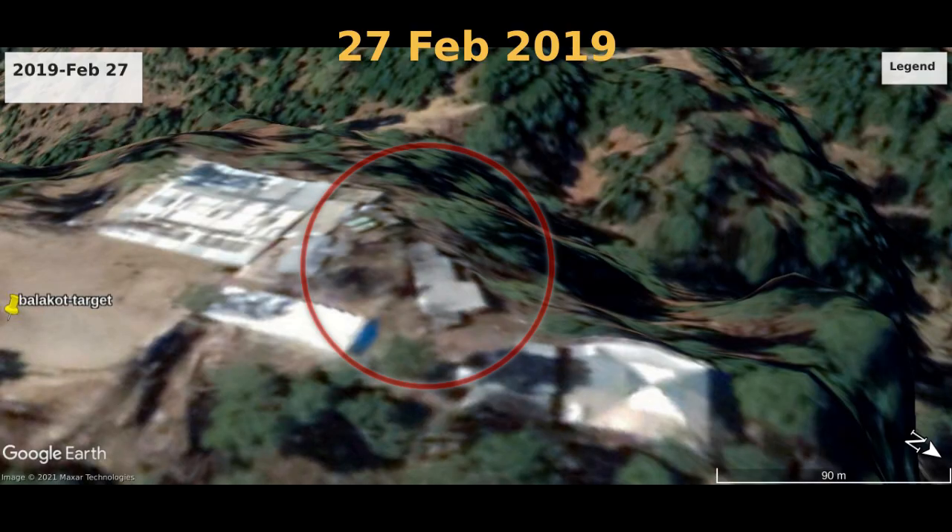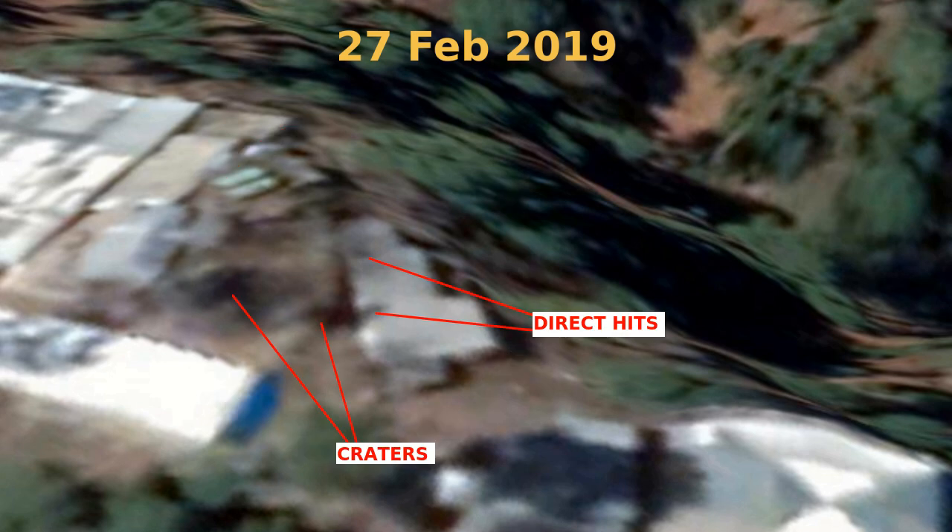Suddenly, on the 27th of February 2019, the trees have been blown away. Close-ups show bombed craters and direct hits on buildings. Some smaller buildings have vanished, but the damage to the grey concrete building on the right can be seen even better from a different view.